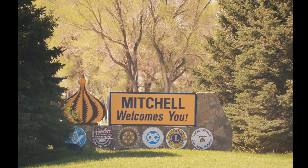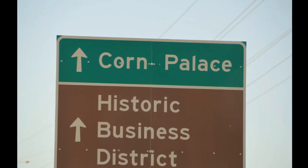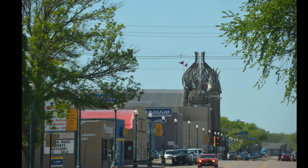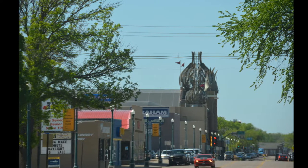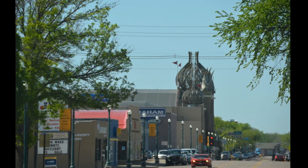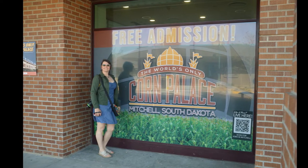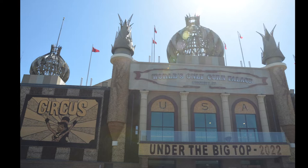These were usually wooden structures that were decorated with dried corn, grains, wheat, or grasses in a decorative folk art way — something that promoted the area and the wonderful growing conditions, as well as the towns, and tried to encourage people to come and settle in these areas.